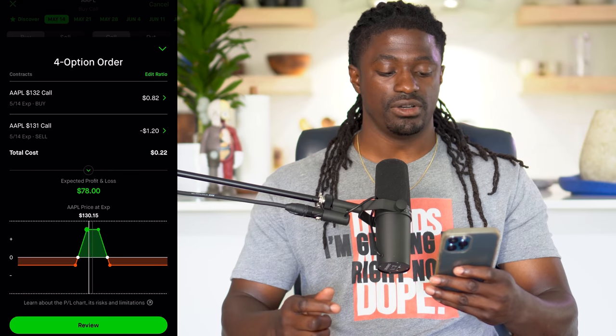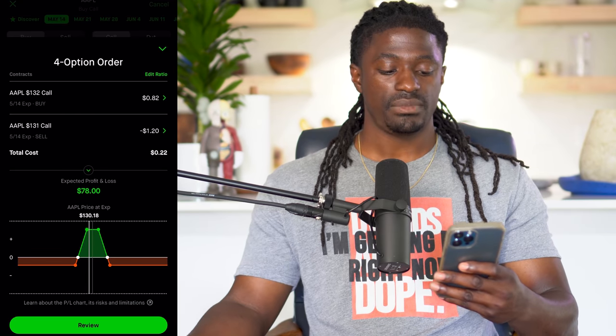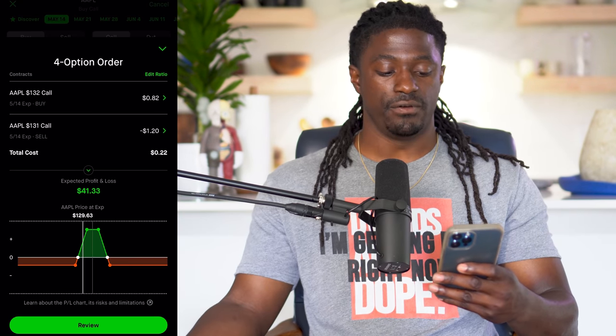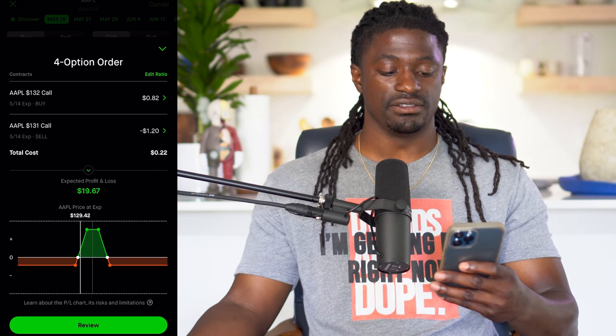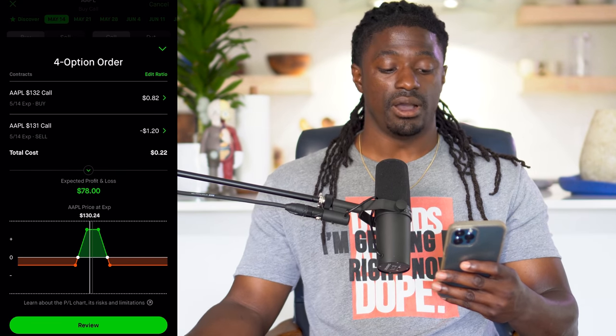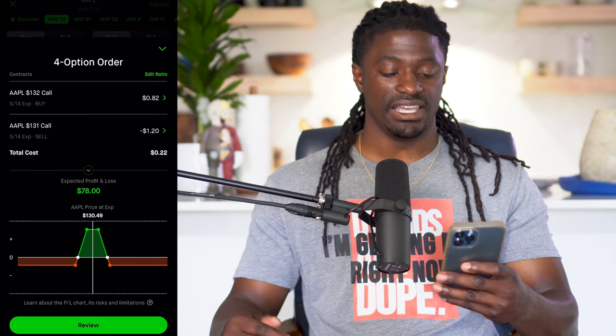Now on Robinhood, they show us our breakeven price. Even if Apple falls down to $129, we can still have a profit of $41. And if it falls all the way down to $129.42, we can still have a profit of $19. But our max profit would be anywhere between $130 and $131, and we will have a max profit of $78.